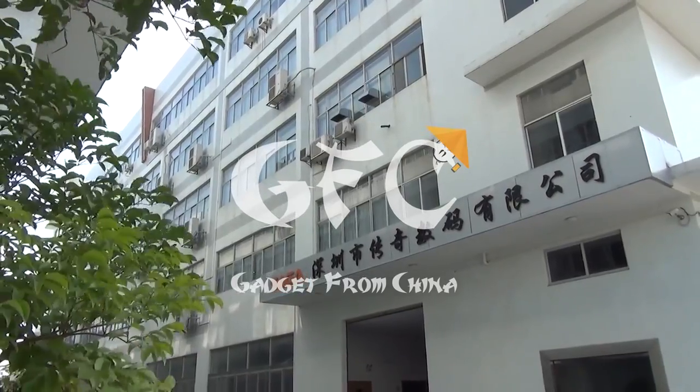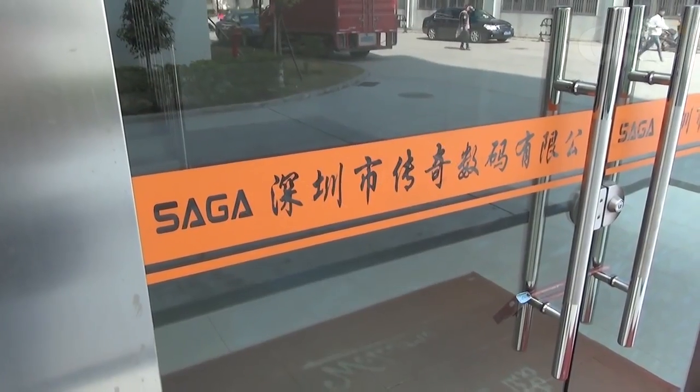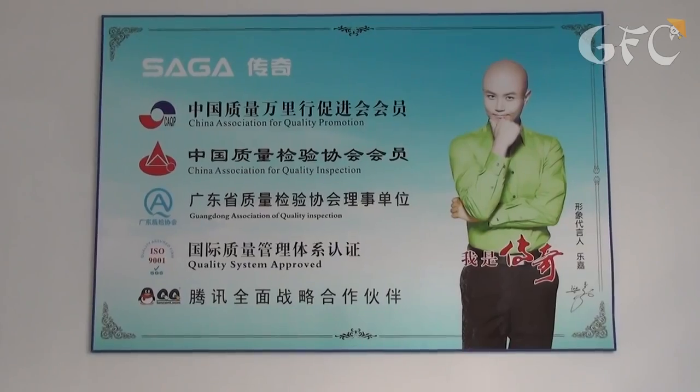We are in Shenzhen, a Chinese Silicon Valley. Let's have a look at one of numerous manufacturers of mobile phones and find out how the Chinese make their gadgets.